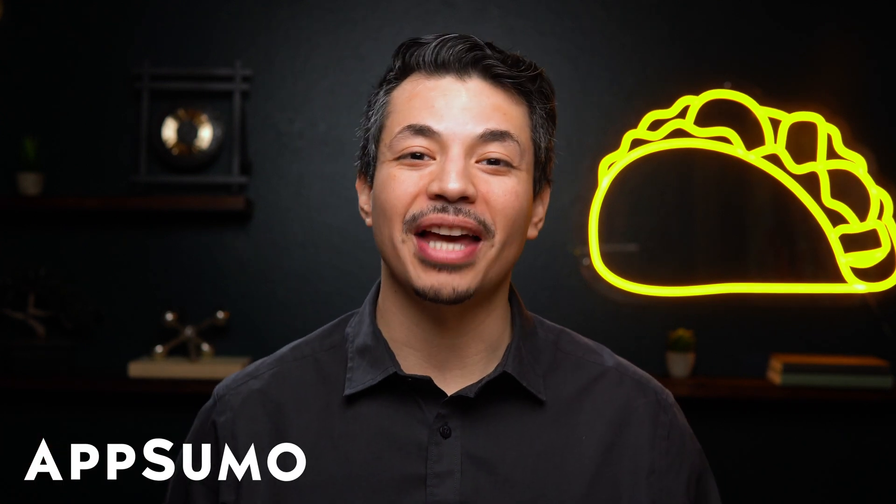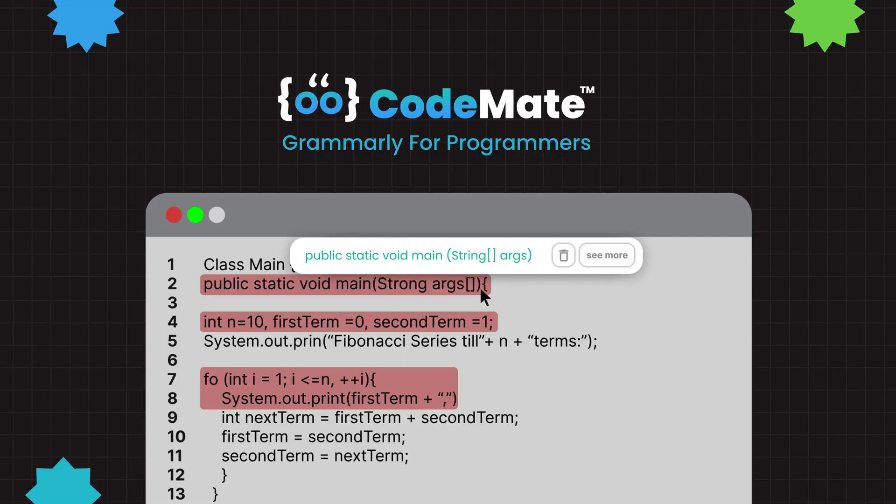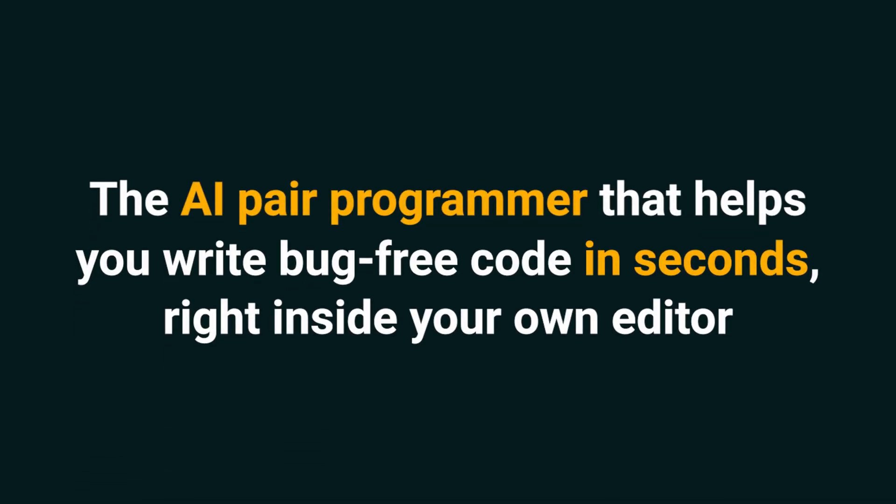What's good, Sumo-lings? I'm Eric with AppSumo, the best place to get insane deals on business software. Today we're talking about Codemate, the AI pair programmer that helps you write bug-free code in seconds, right inside your own editor.